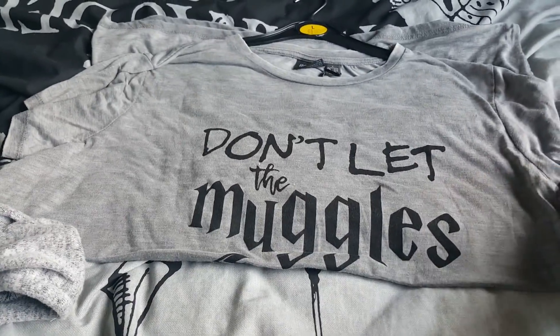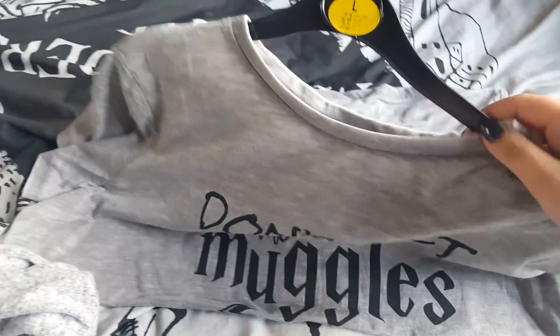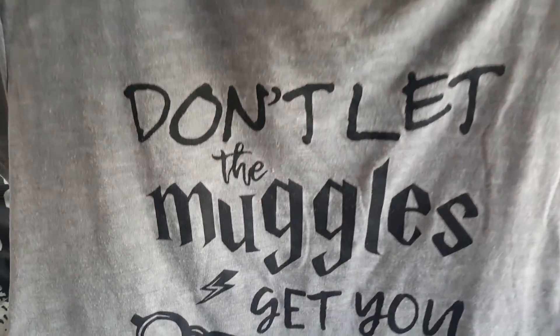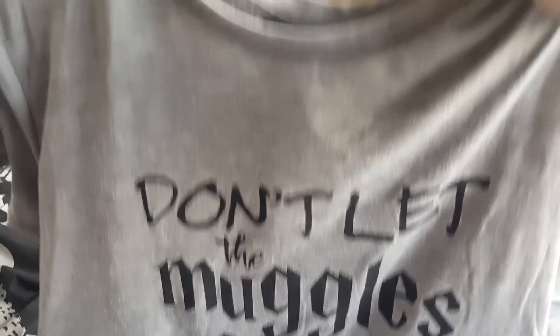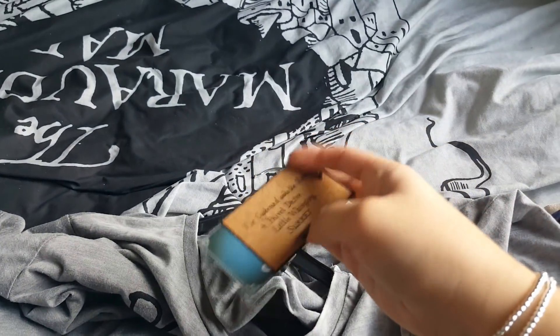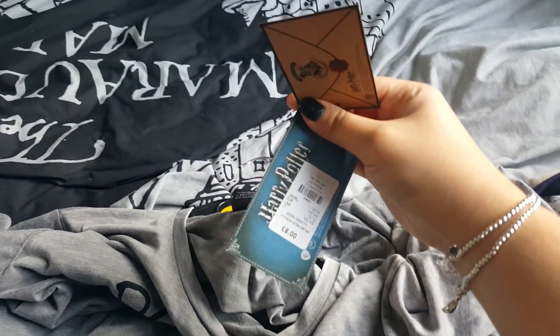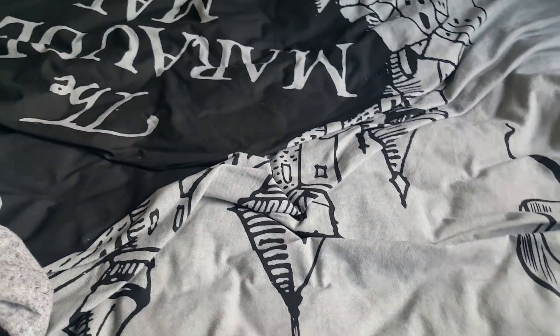I picked up this t-shirt — it's a grey t-shirt, quite soft and lightweight. It says 'Don't let the muggles get you down' with the little Harry Potter glasses and the lightning bolt. This one is £8, but it just seems really really comfortable.